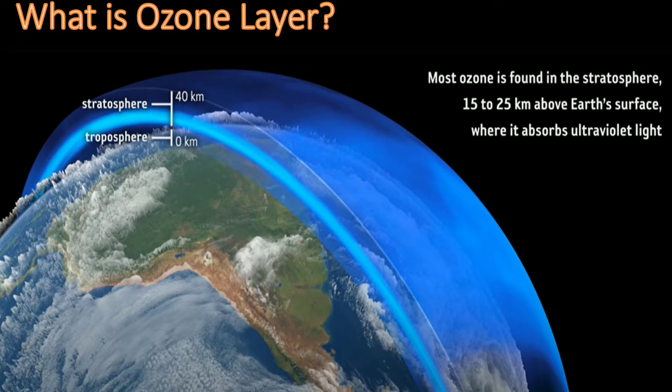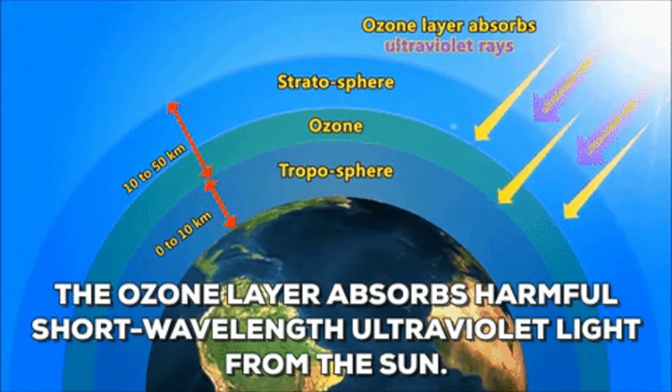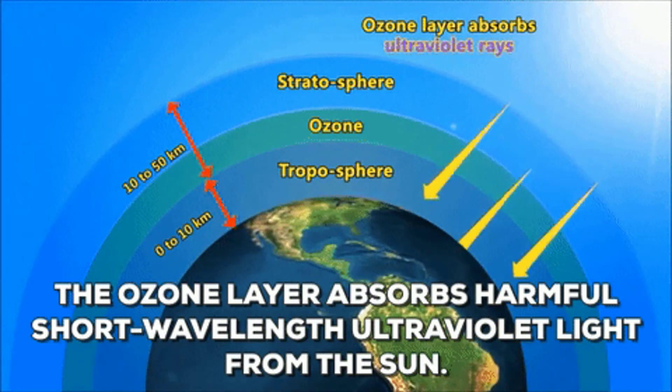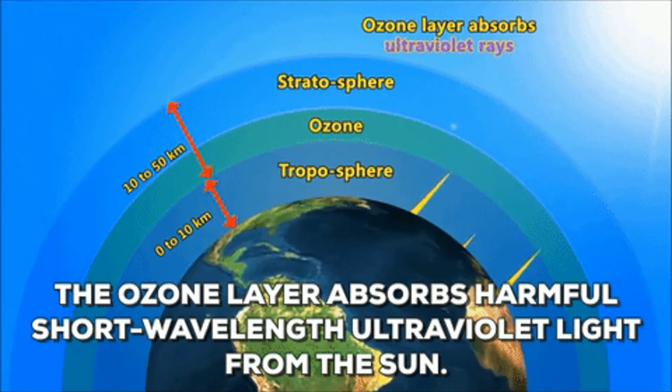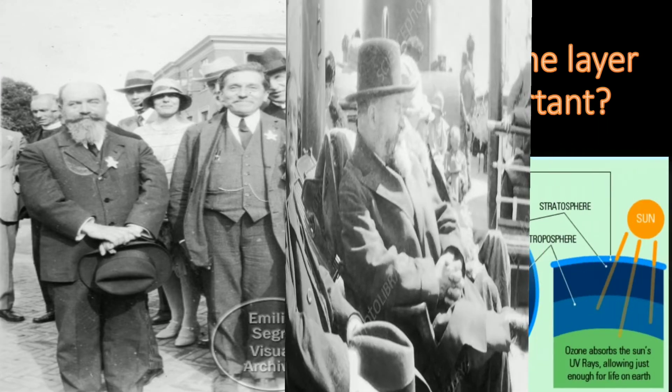What is the ozone layer? The ozone layer, or ozone shield, is a region of Earth's stratosphere that absorbs most of the Sun's UV radiation. The ozone layer is mainly found in the lower portion of the stratosphere, from approximately 15 to 35 kilometers above Earth, although its thickness varies seasonally and geographically. The ozone layer was discovered in 1913 by the French scientists Charles Fabry and Henry Buisson.